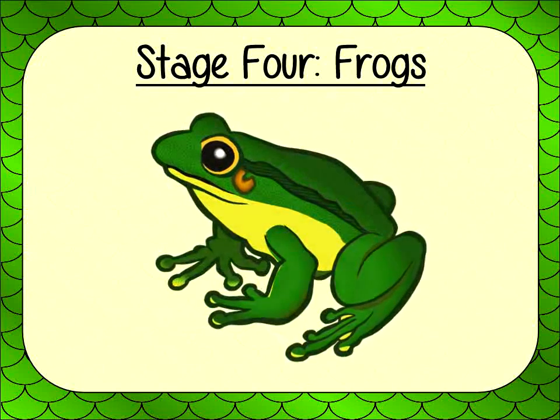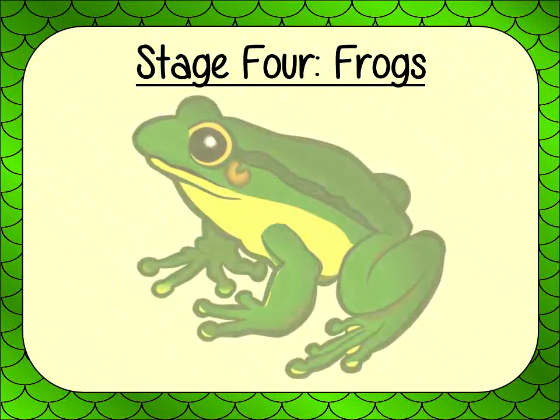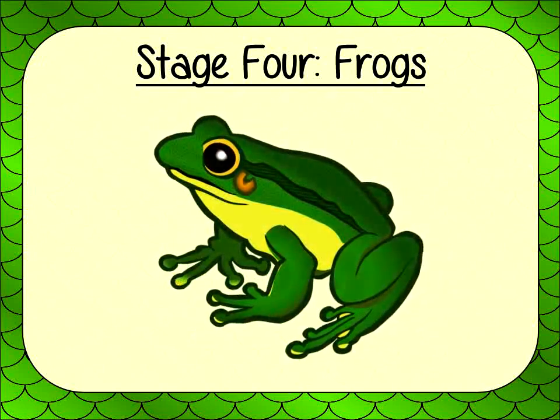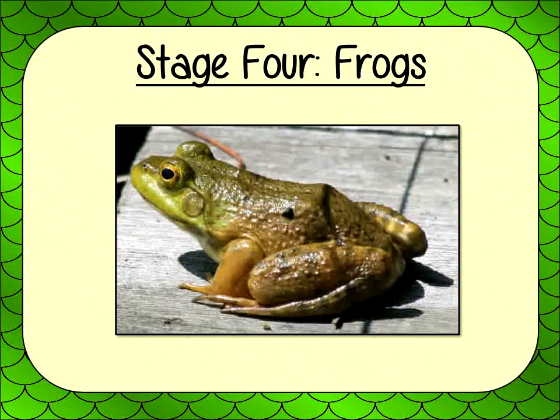Stage 4: Frogs. When the froglets have grown enough, their tails start to shrink, they develop lungs, and their back legs grow to become frogs. While the frogs grow, they shed their skin. They then eat the old skin.